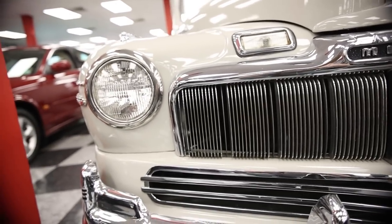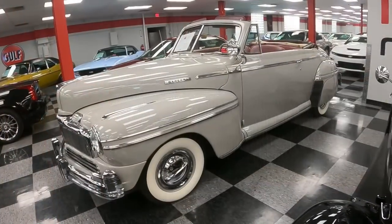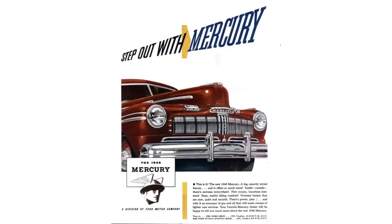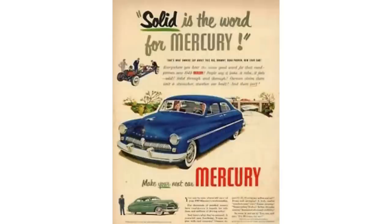The Mercury 8 was produced from 1939 to 1951 in three generations. Generation 1 was 1939 to 1940. Generation 2 was 1941 to 1948. Both the first and second generation Mercury shared the Ford body style, just with their own different touches — like a Chevy or Oldsmobile Pontiac sort of thing. Third generation was 1949 to 1951 and it shared the same design with Lincoln.